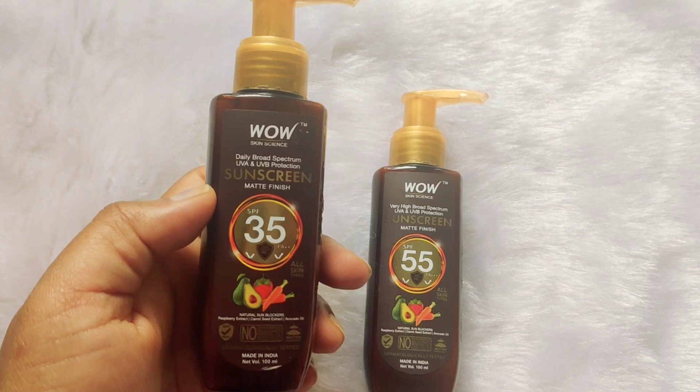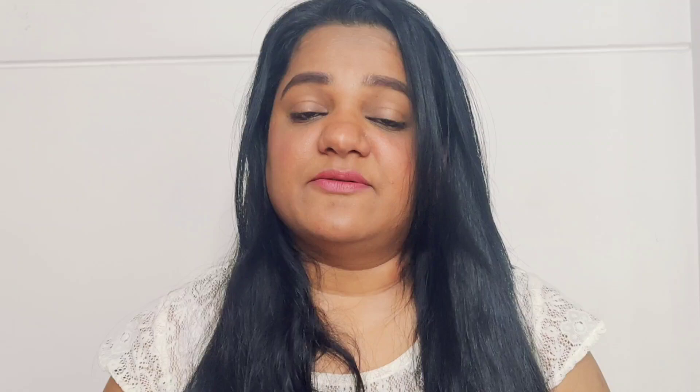Let me show you the texture of the product and how it feels on your skin. Keep a few things in mind while using sunscreen: always apply it 15 to 20 minutes before you go out. Take a considerable amount on your palms and apply it all over your face until absorbed. Very importantly, reapply every two hours if you're outside, and apply generously after a few hours if you're swimming or near a pool.